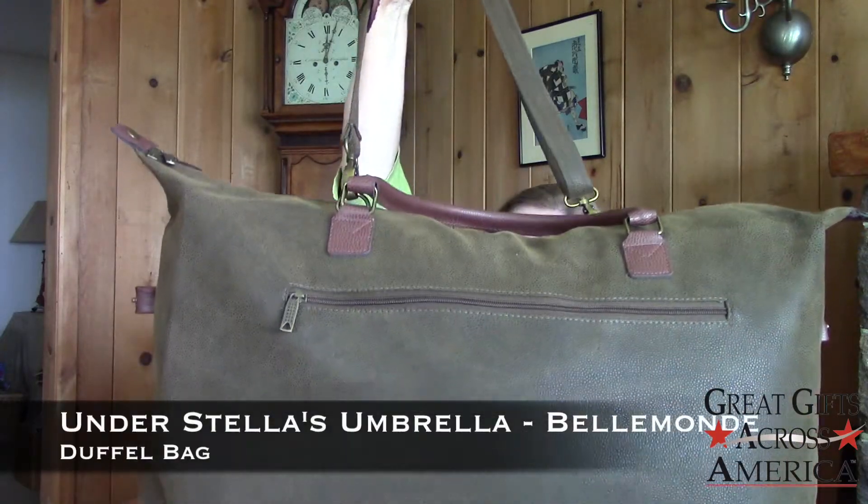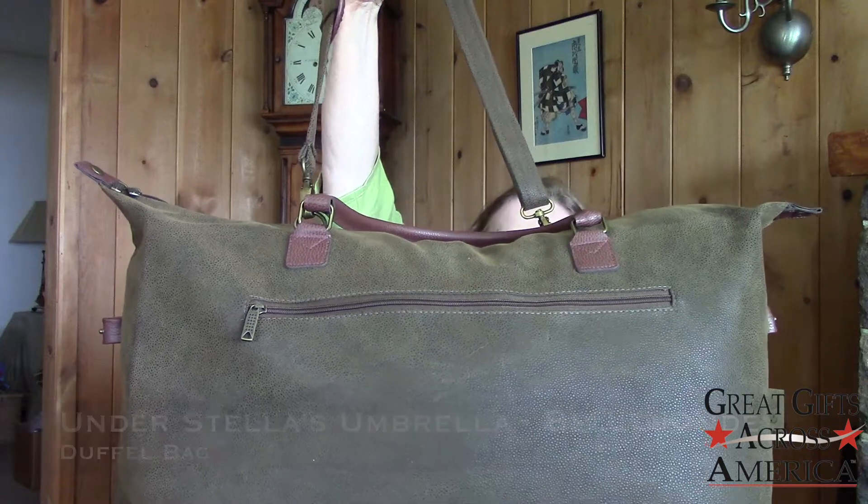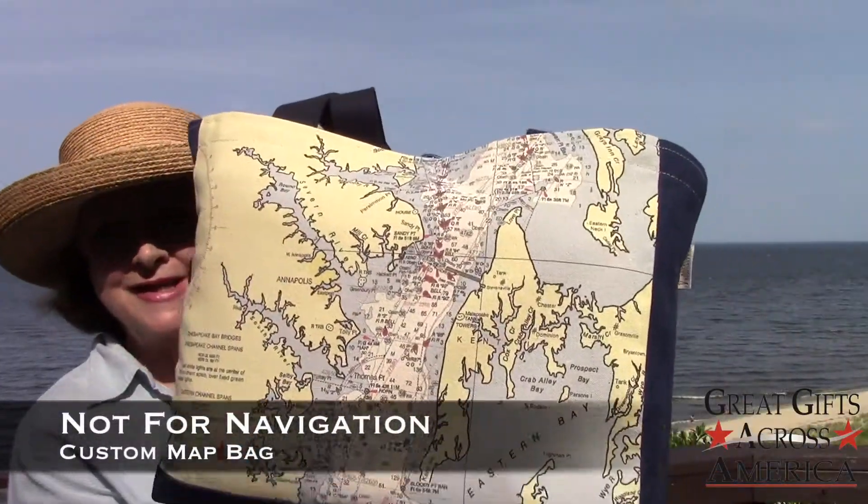I didn't know which piece of luggage to select — everything was so good looking. This particular large duffel bag has a detachable shoulder strap. Here it is.